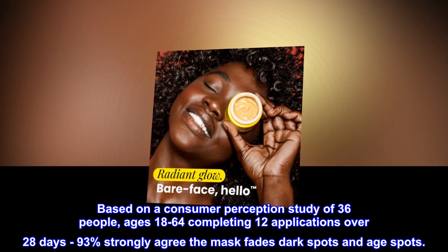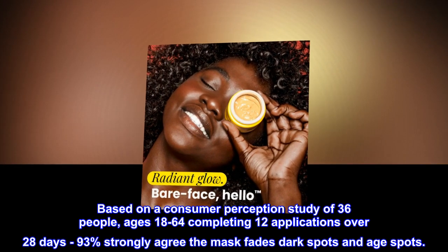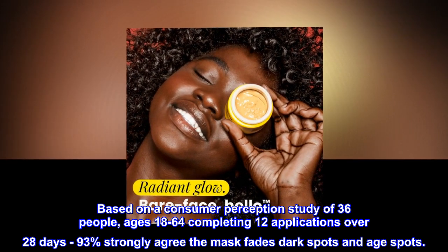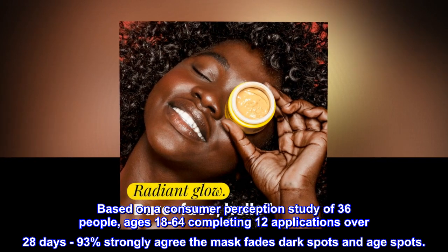Based on a consumer perception study of 36 people, ages 18 to 64, completing 12 applications over 28 days: 93% strongly agree the mask fades dark spots and age spots.